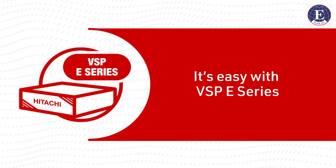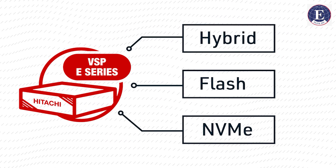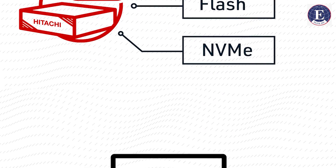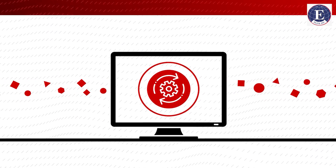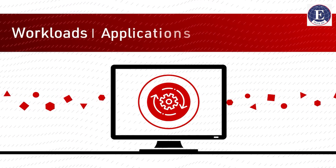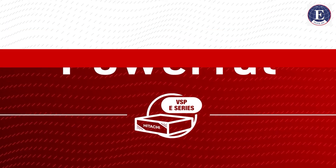Getting what you need is easy with the VSP e-series. Options include hybrid flash or NVMe storage and a range of capabilities. The flexibility of the VSP e-series gives you the agility to match the needs of your workloads, applications, budget, and business.